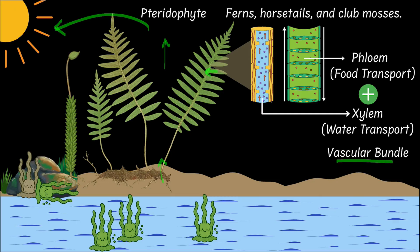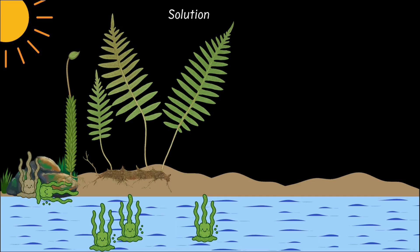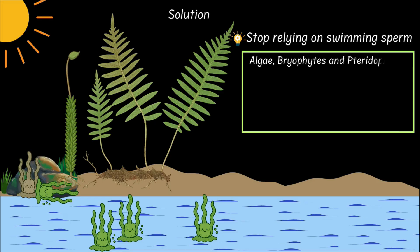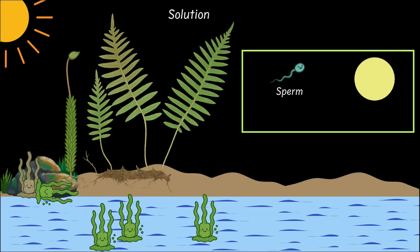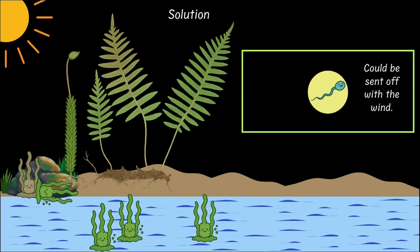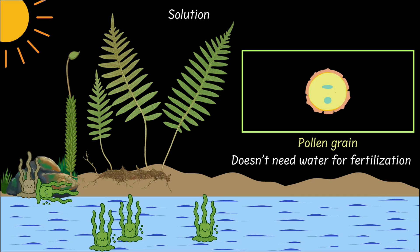But one problem still persisted — pteridophytes still needed water to reproduce, so they too were stuck in damp, shady places. To fully colonize land, plants needed to cut ties with water for reproduction. That meant two big changes. First, they had to stop relying on swimming sperm — in algae, bryophytes and pteridophytes, the sperm actually needed water to swim to the egg, so no water meant no baby plant. Plants came up with a brilliant solution: they packaged their sperm inside tiny protective cases and sent them off using the wind. These cases we call pollen grains, and with pollen, plants didn't need water for fertilization anymore.